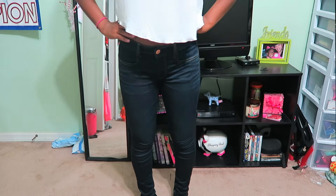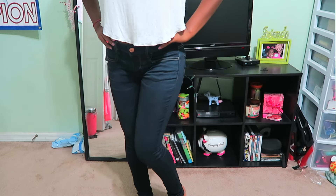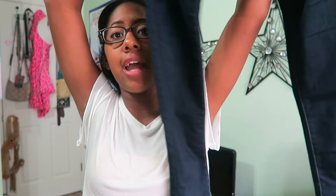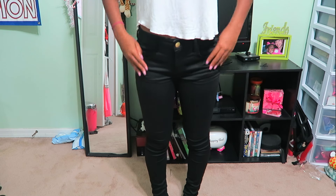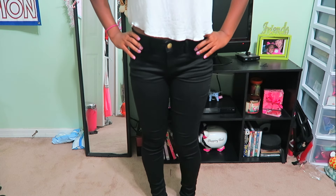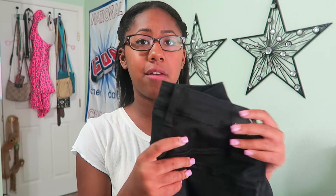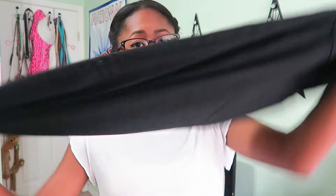The next pair are a super dark wash — I've never owned jeans this dark before. I wore them in my outfit of the week video if you want to see them styled. The last pair of jeans I got are plain black — the super super stretch jegging style. I just think it's good to have a pair of plain black jeans in your wardrobe.